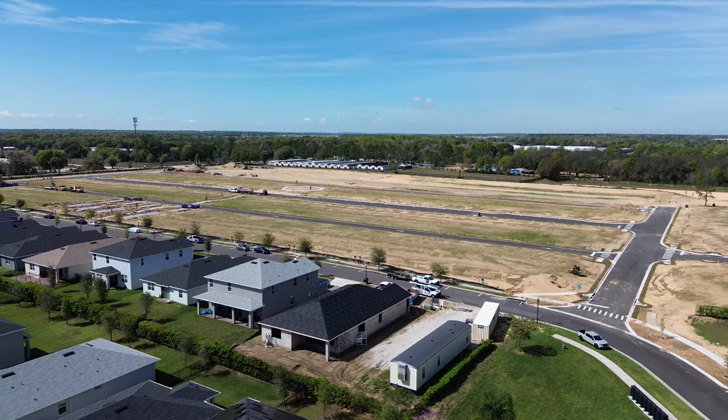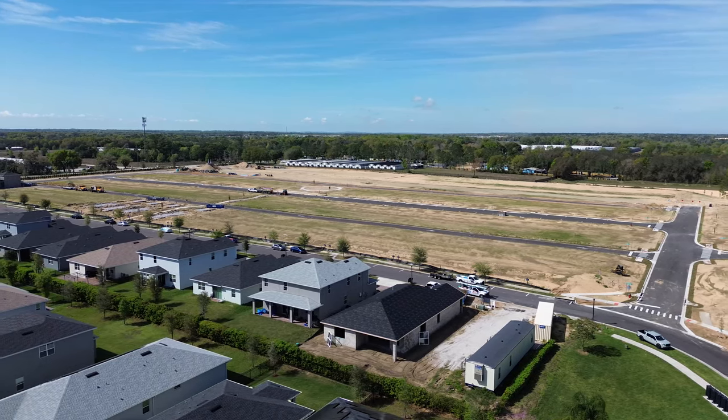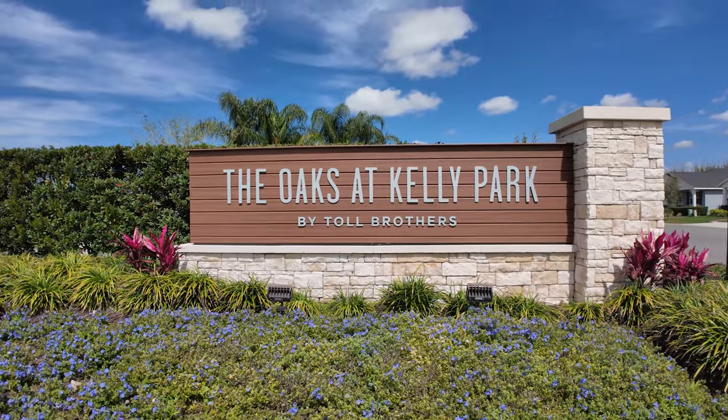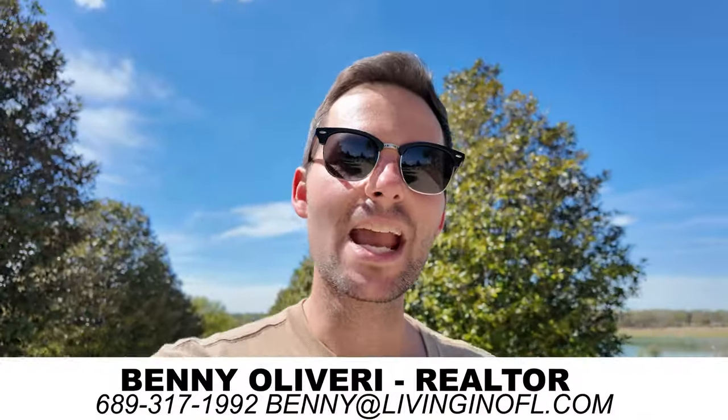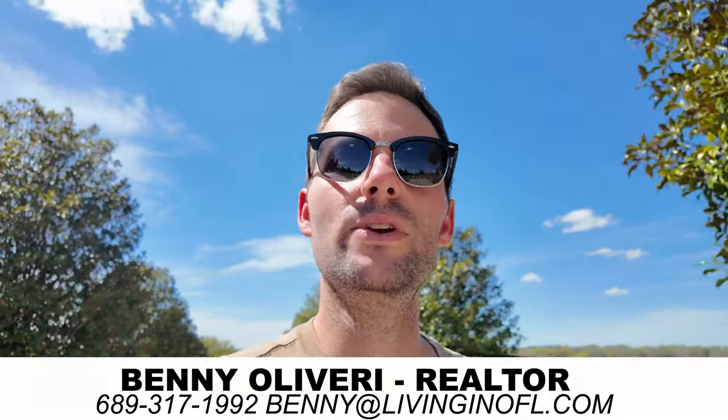There will be 190 homes added here over several different floor plans, so feel free to reach out anytime and we can talk about the floor plans that will work best for you. If you're thinking about moving to Apopka or anywhere in central Florida, I would love to be your real estate agent. You can find all my contact information right here — feel free to reach out anytime, and I'll see you in the next video.